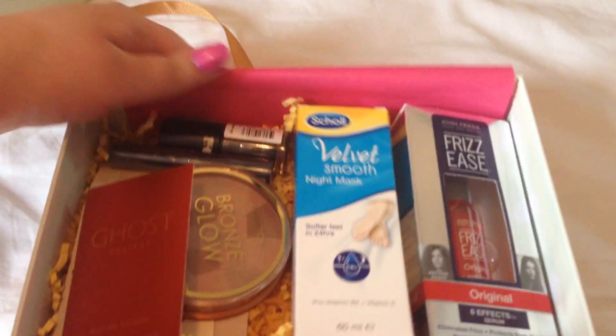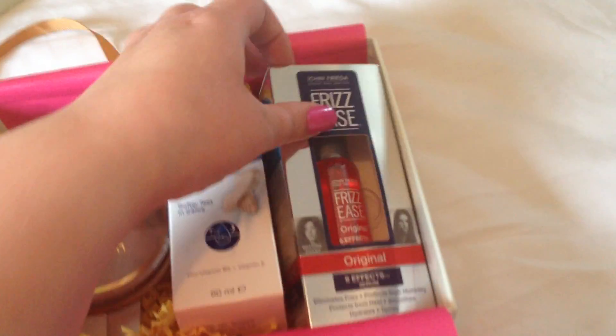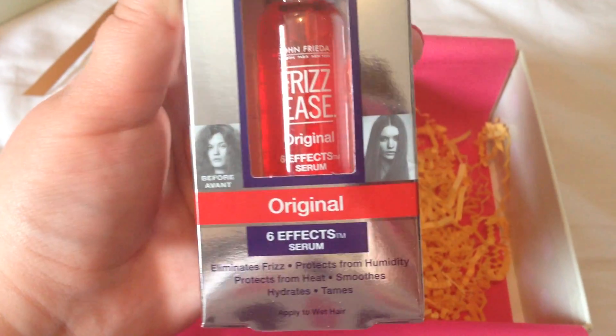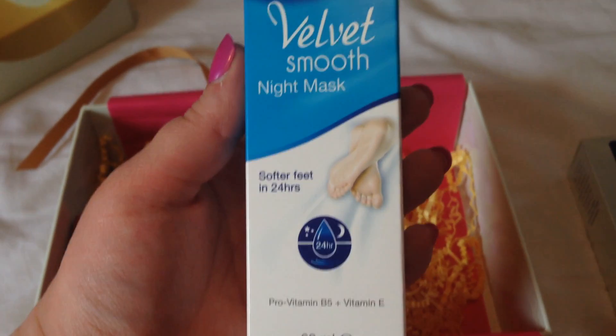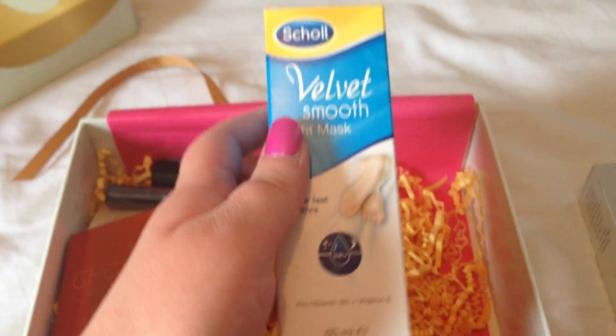Wow, this looks like a good box! So first up we have Frizzy's Original Six Effects Serum — that's really good. Then we have the Velvet Smooth Night Mask — softer feet in 24 hours. This is a 60ml by Scholl, so it won't be cheap. I'm not sure if it's full size, but it's something really good.